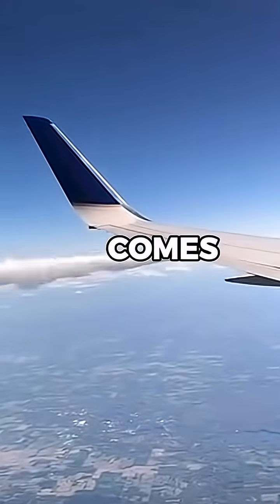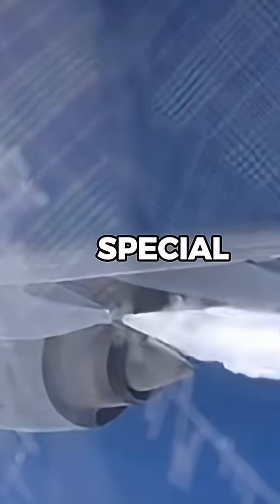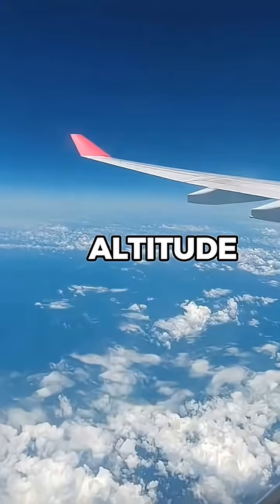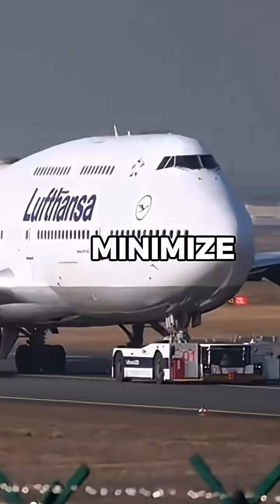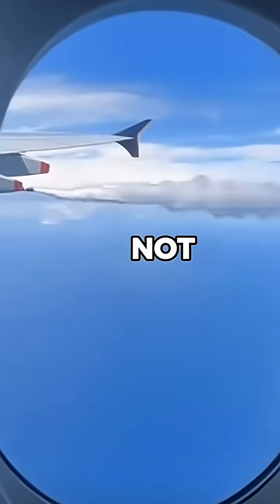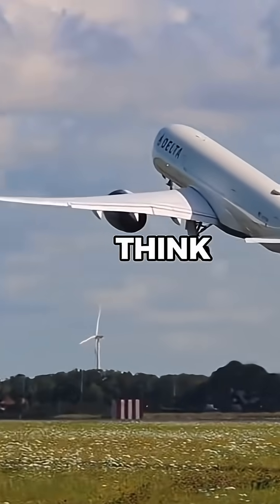That's where fuel dumping comes in. Pilots release fuel through special nozzles on the wings to get the aircraft down to a safe landing weight. It's done at high altitude and over unpopulated areas to minimize risk on the ground. Fuel vaporizes before it hits the ground, so it's not the environmental disaster most people think it is.